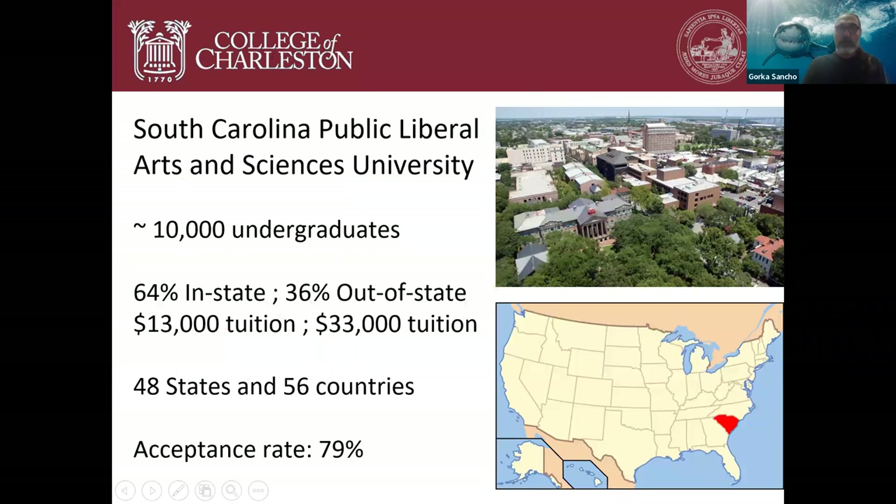College of Charleston is a South Carolina public liberal arts and sciences university. This means that we're a public school, supported by the state of South Carolina. We have a medium size, about 10,000 undergraduate students. We also have a graduate program, but only at the master's level and it's less than a thousand students, so our main focus is on undergraduate students.